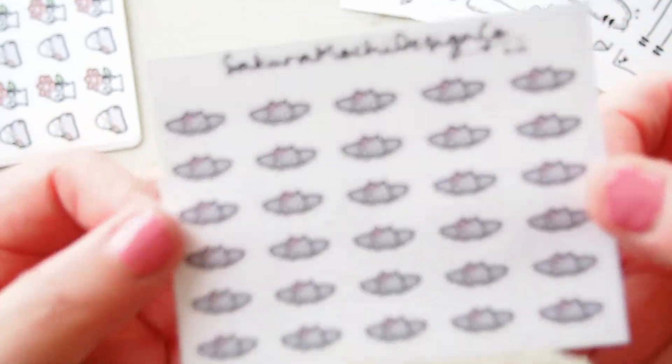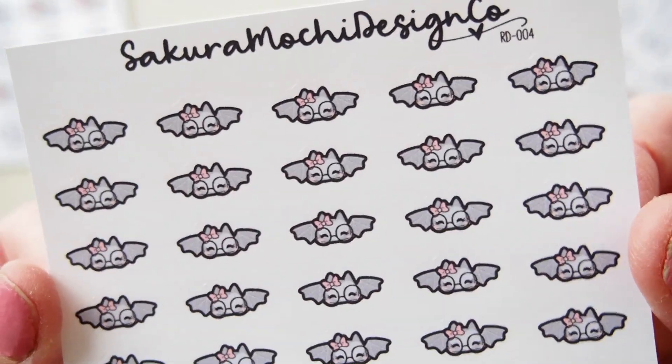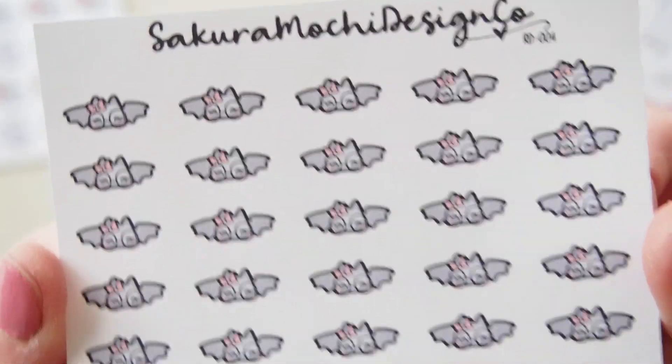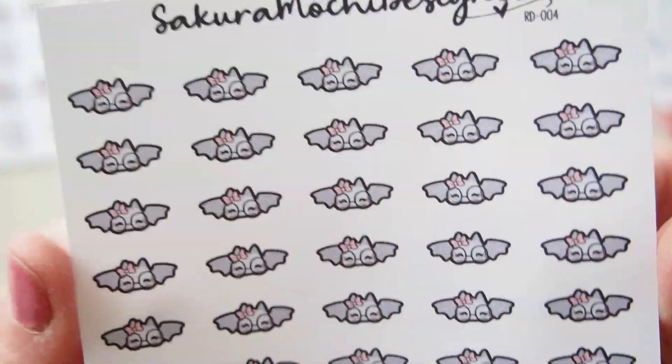Last but not least, I got this one — it's just called Little Miss Bat. You can quite clearly see it's just the little character as a bat. So cute, love love love!